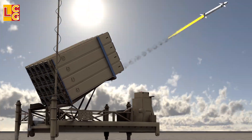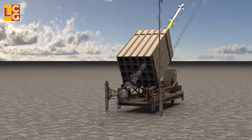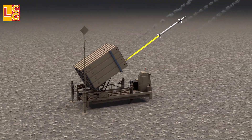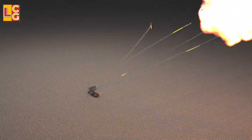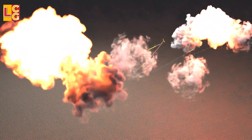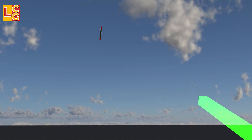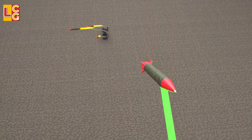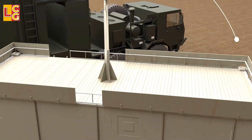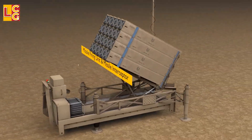Even though the success rate of the Iron Dome is 90%, it still has some limitations. When more enemy rockets arrive, the Iron Dome system will be outnumbered. It also cannot handle guided missiles and larger missiles. We can see that the Iron Dome system is an effective defense system for its purpose, but it also has limitations.